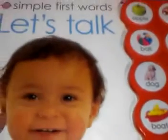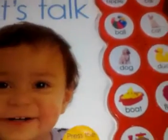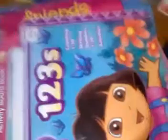Batman book. I got this one for the baby. Let's Talk — Simple First Words. She's into electronics. Everybody has these books, but they're nice little books.